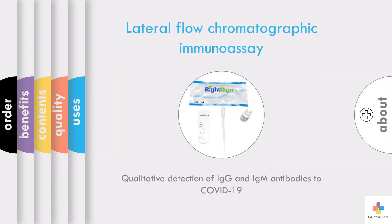The BioTest Right Sign COVID-19 IgG-IgM Rapid Test Cassette is a lateral flow chromatographic immunoassay for the qualitative detection of IgG and IgM antibodies to COVID-19 in human whole blood, serum, or plasma specimens. These cost-effective tests, when conducted over time, can also provide clinicians with a more accurate vision into the disease stages and immunity status.